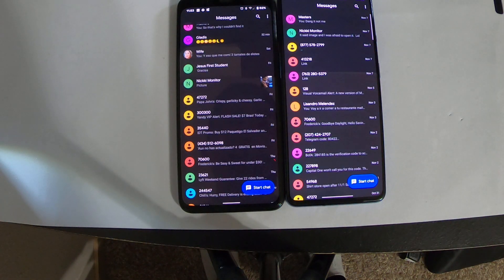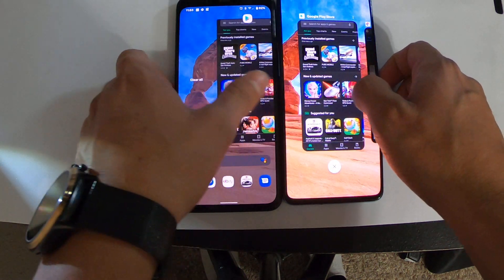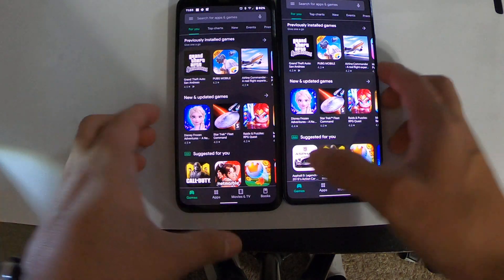Messages — I think they both got refreshed, you be the judge. Google Play Store — cool, they're both on RAM.